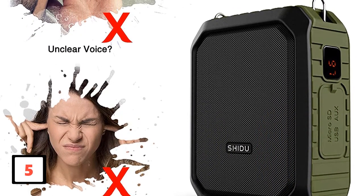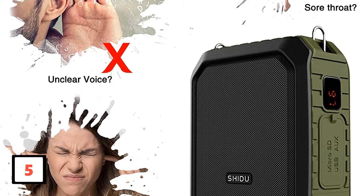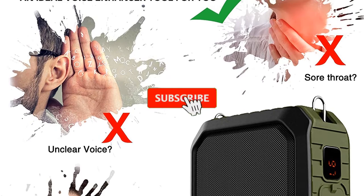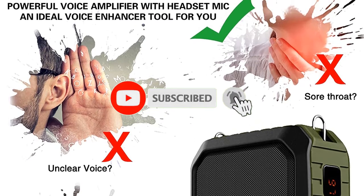Also, one customer complained about insufficient volume. If this is your first time on this channel, smash the subscribe button and click the bell icon for more videos like this.